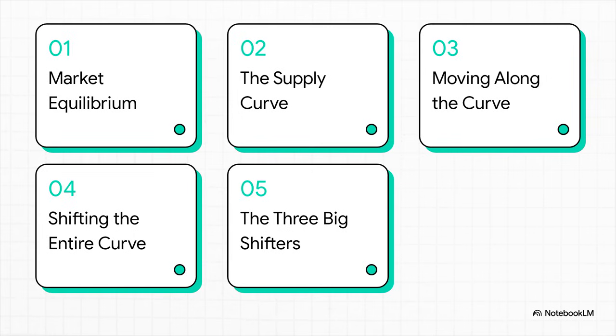Here's the game plan. First, we'll talk about the market's natural balancing point. Then we'll get right into the supply curve itself. After that, we'll look at the difference between moving along the curve and when the entire curve shifts — and trust me, that's a huge difference. And finally, we'll uncover the three big reasons why those shifts happen.